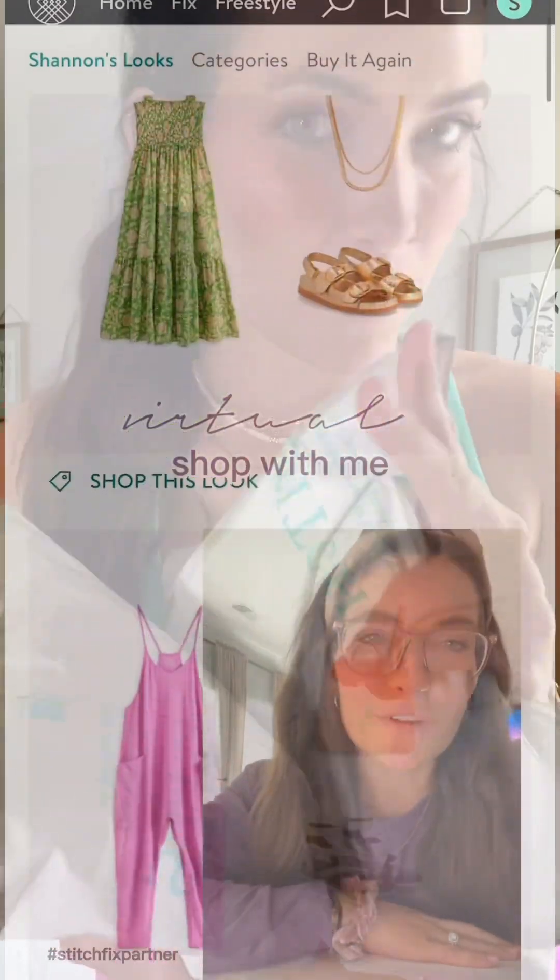I have my Stitch Fix orders that we did a little virtual shop with me for. This is the stuff I picked up. So let's unbox it and see if we can style it.